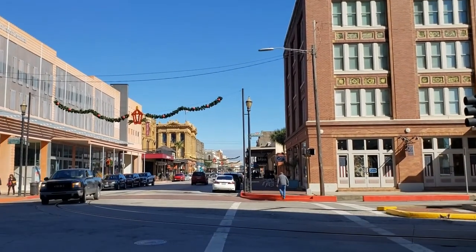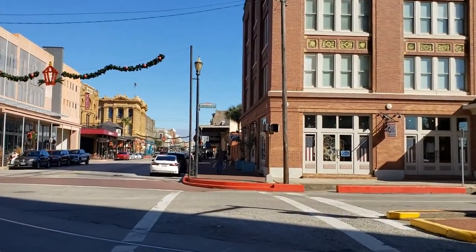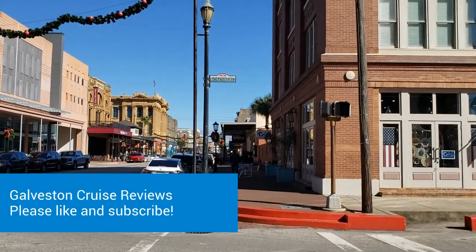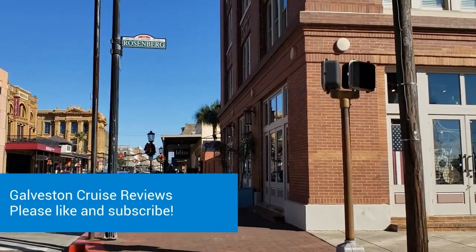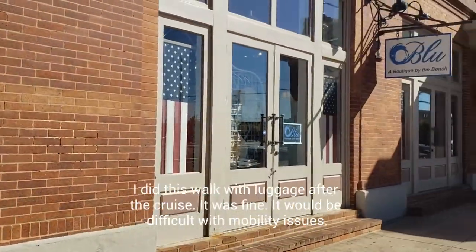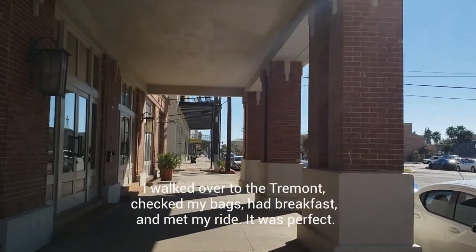It looks like I've got a walk signal, but there are still cars coming. Now that he has passed, let's go — I've still got 12 seconds. So while this is an easy walk, it does strike me that if I was making this walk with luggage, that would be a significantly harder thing to do. There are a lot of ups and downs, some staircases. You can manage it, but it would be hard.